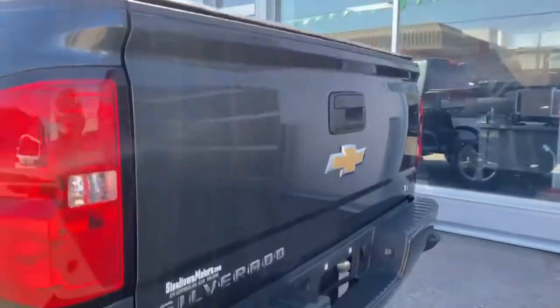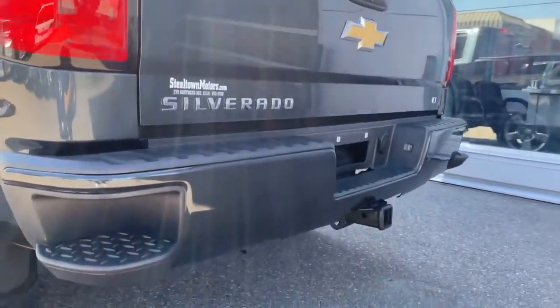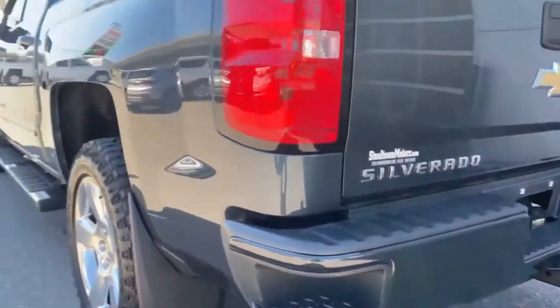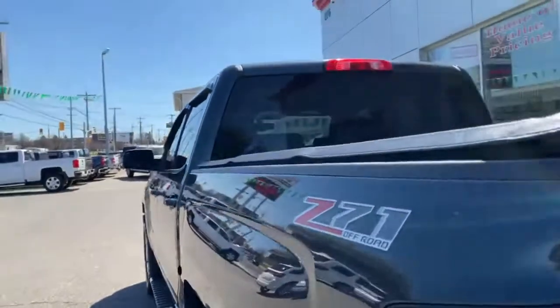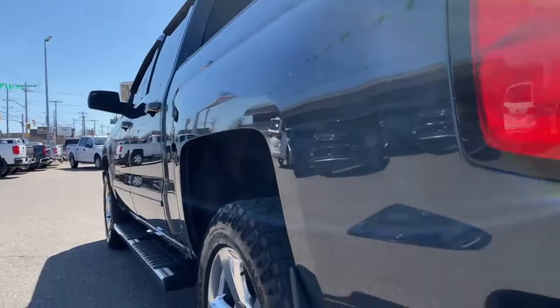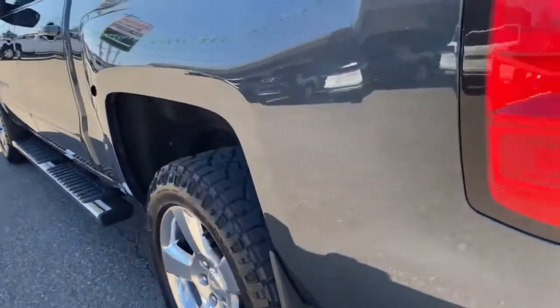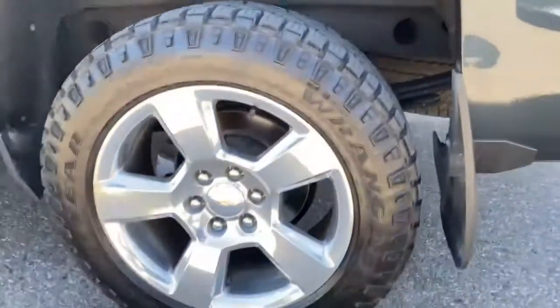This includes a tonneau cover and a spray-in box liner — a nice factory spray-in box liner. Check out that bed — there's absolutely no scratching whatsoever. We've got a hitch receiver and little step sides there.